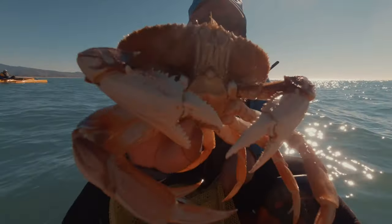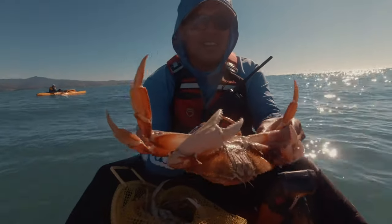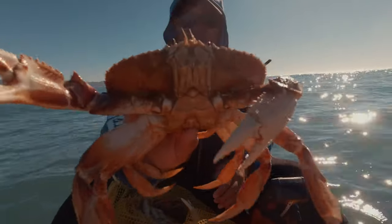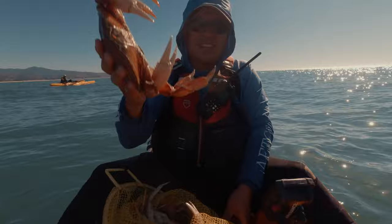Look at that bad boy, man. That's a good quality crab right there. Look at that. Nice and clean too. Hard. That's what I'm talking about. Definitely good quality.